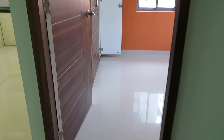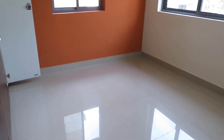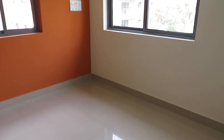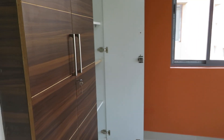Just opposite to that is the master bedroom. You can see the beautiful master bedroom with cross-ventilated windows on both sides. This bedroom also has a very big wardrobe space.